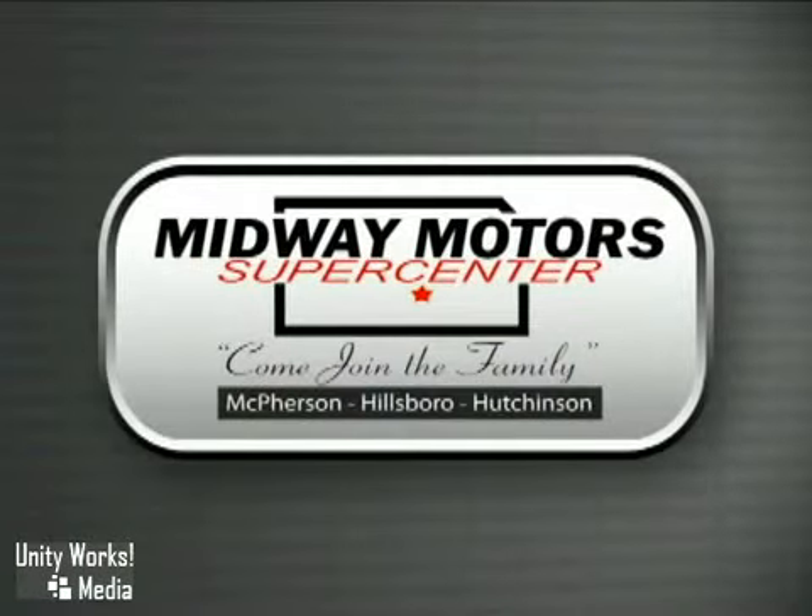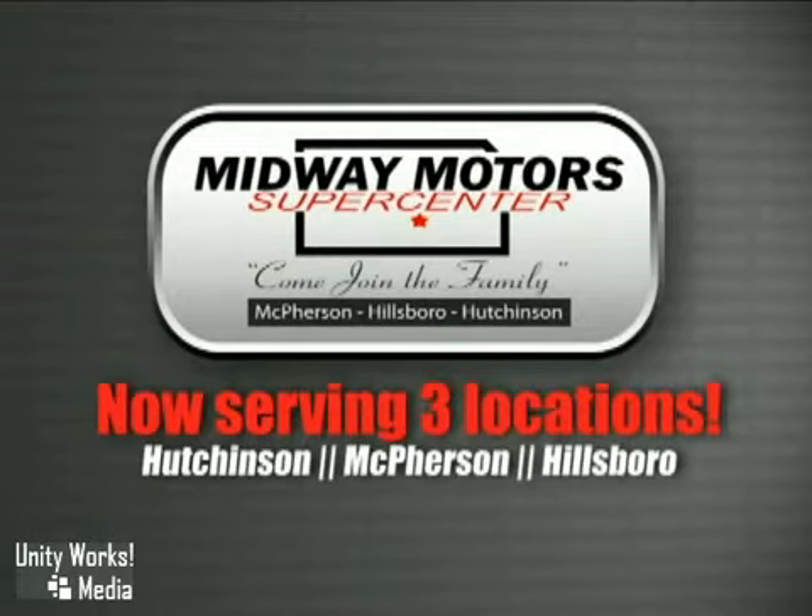Family-owned and operated Midway Motors, we now serve even more of Central Kansas with locations in Hutchinson, McPherson, and Hillsboro. Come join the family.